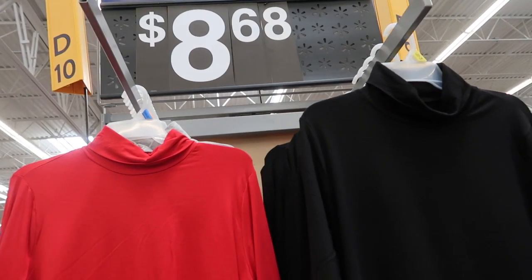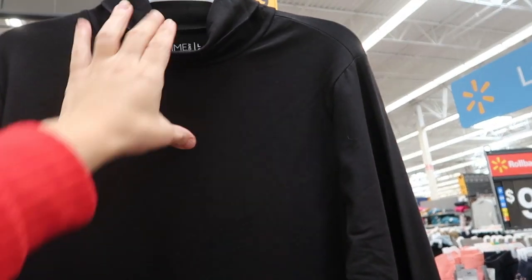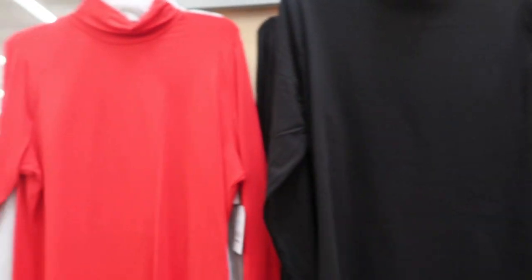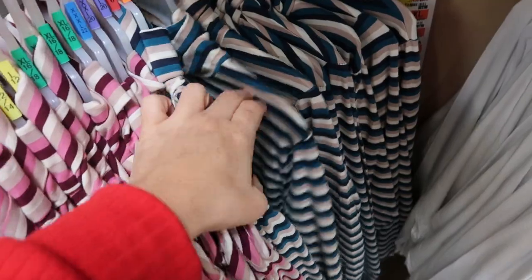These aren't really new but I've never showed them — they're the Time and True turtlenecks. They're a 100% cotton basic turtleneck. They have red, gray, black, and white, and then they also come in a pink stripe and a teal stripe.